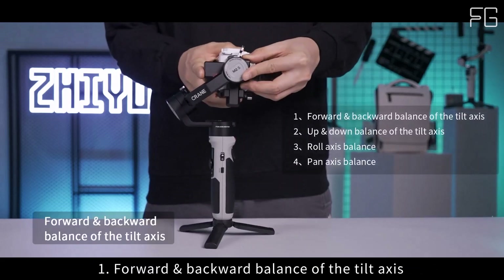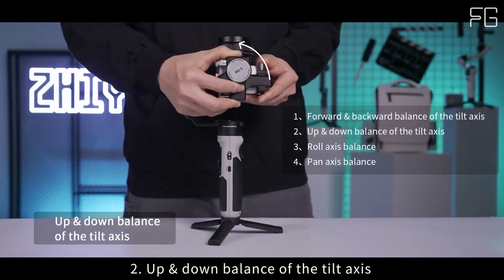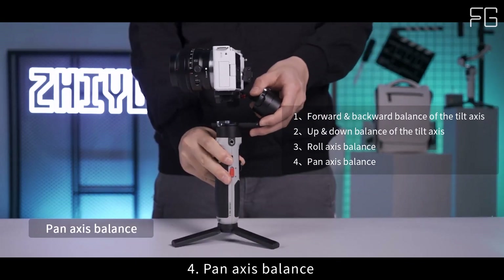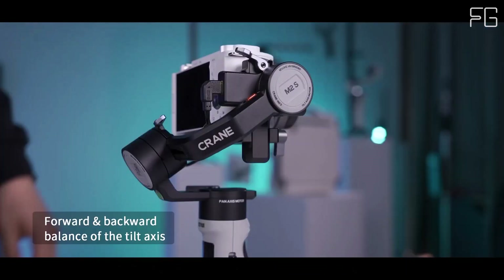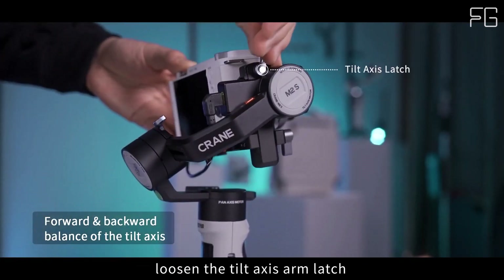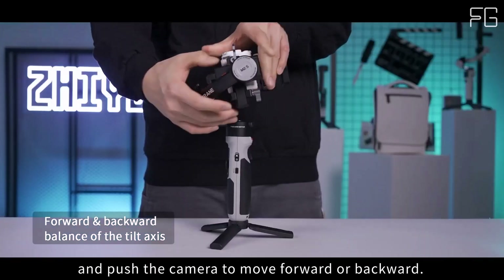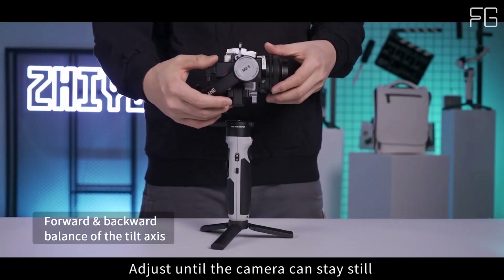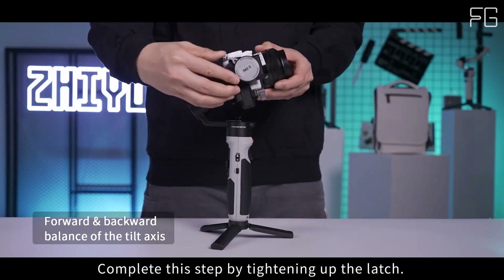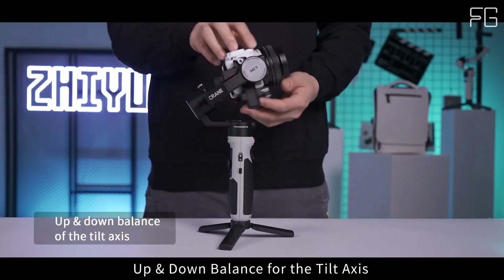Next-level quick release: Featuring Zhiyun's latest quick release plate technology, the Crane M2S offers unparalleled efficiency and safety. With its V-shaped design and dual safety locks, you can trust your camera is securely attached even during fast-paced shooting scenarios. An optional upgrade to a universal balance-free quick release plate enhances convenience for run-and-gun filmmakers.